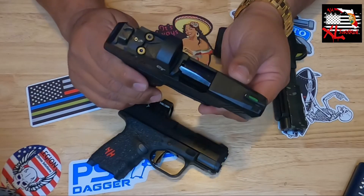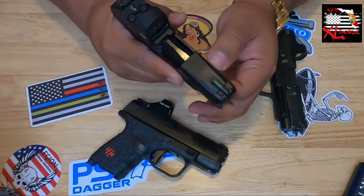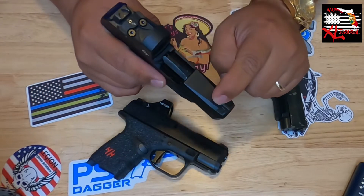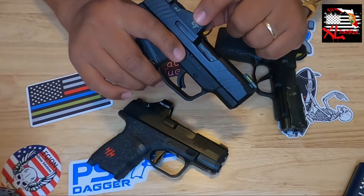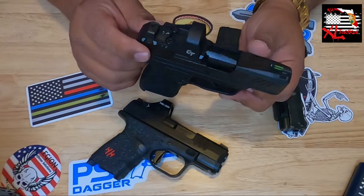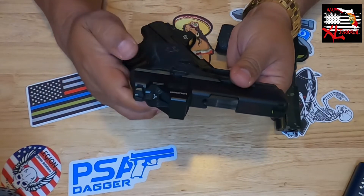Next is the Ruger Max-9. This is probably the most inexpensive of my optics-ready firearms — and by inexpensive I don't mean cheap, it is really really budget-friendly. It comes with tons of things: forward serrations, great trigger, nice grip, good sights, and a red dot that stands up to more expensive ones in the RMSC footprint. Don't sleep on this — it's a great pickup.